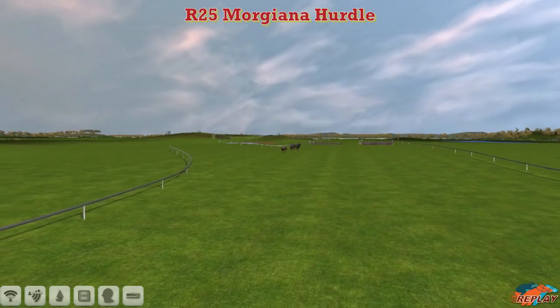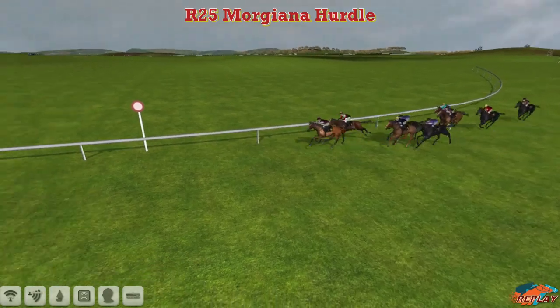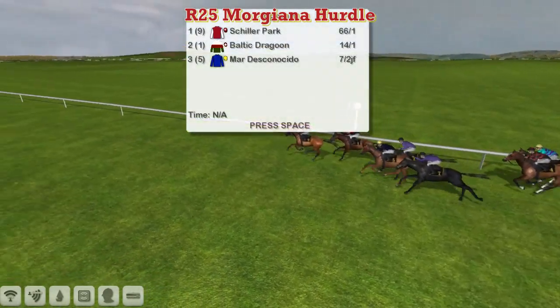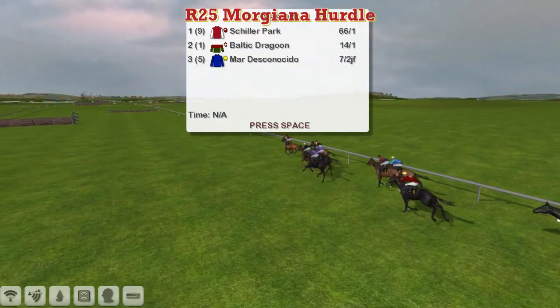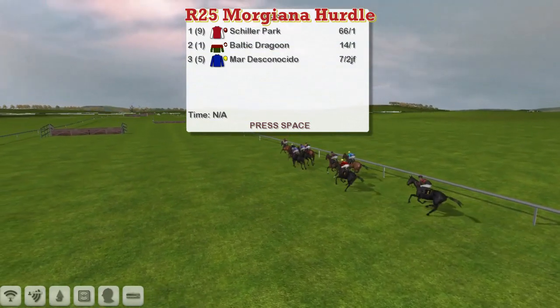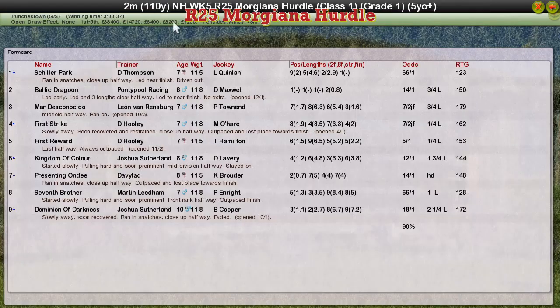Darren Thompson is making a habit of this — stealing races on the running — as he does it again with Schiller Park overcoming Baltic Dragoon, with Mardeska Nacido back in third. So Schiller Park wins it for Darren Thompson. Baltic Dragoon for Graham Clutterbuck second. Mardeska Nacido for Leon van Rendsburg was third. First Strike for David Hoody was fourth, who also took fifth with First Reward.